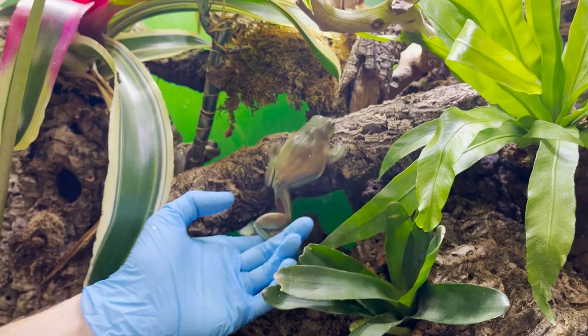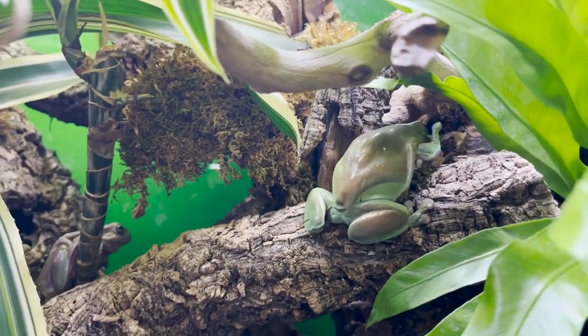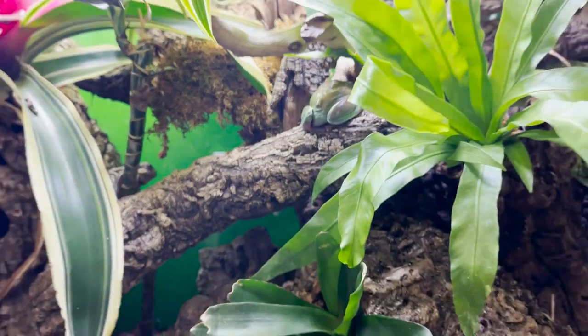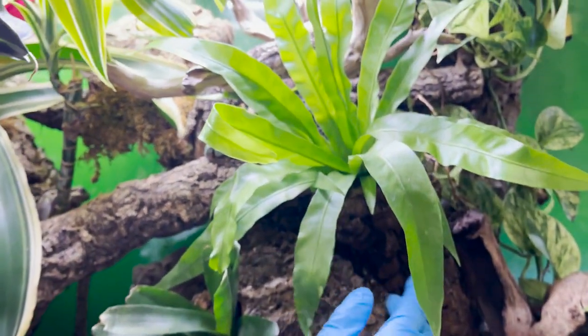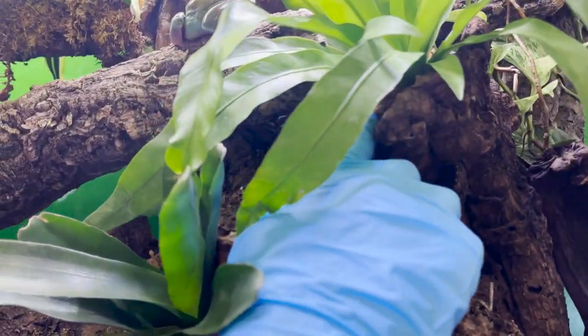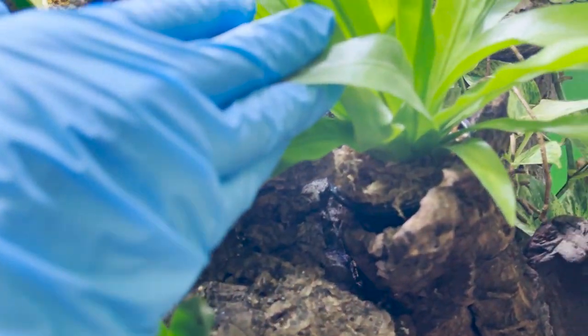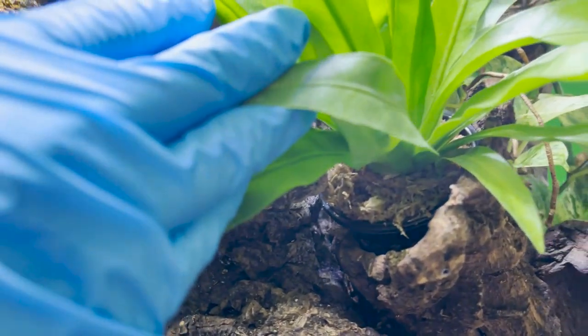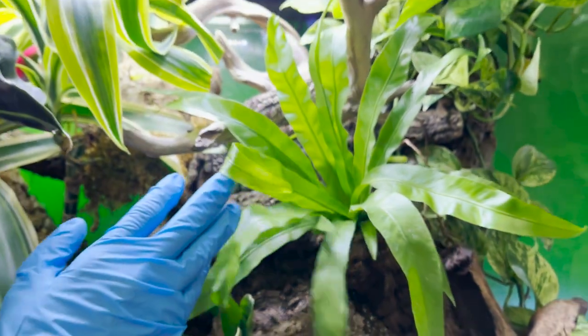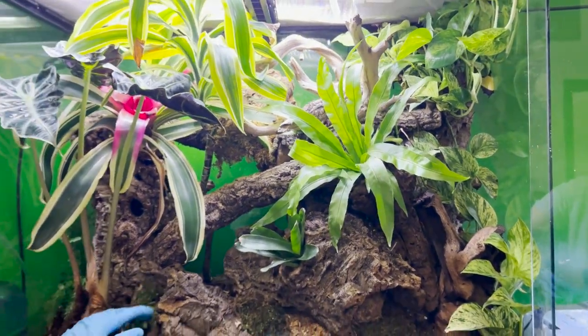For starters, we have a whole bunch of different ferns in here. We have a beautiful bird's nest fern growing out of this cork bark branch up here — we actually have it wrapped in a net pot with some sphagnum moss and it is thriving. We sprinkled a little bit of Bio Shot around the roots so it got a little bit of nutrition, so it's not really being kept in soil.